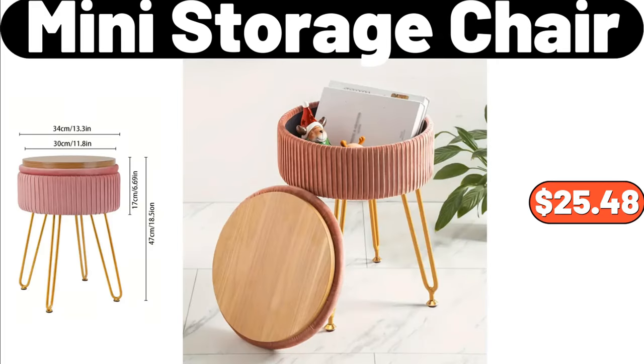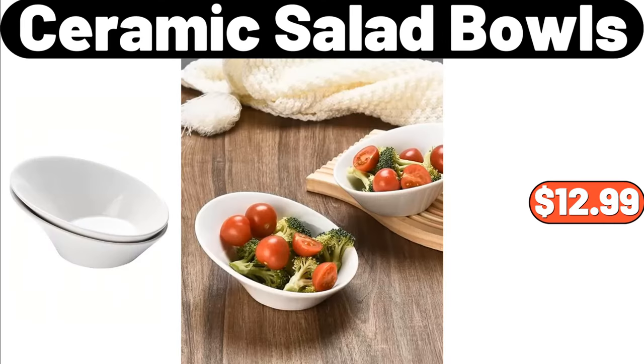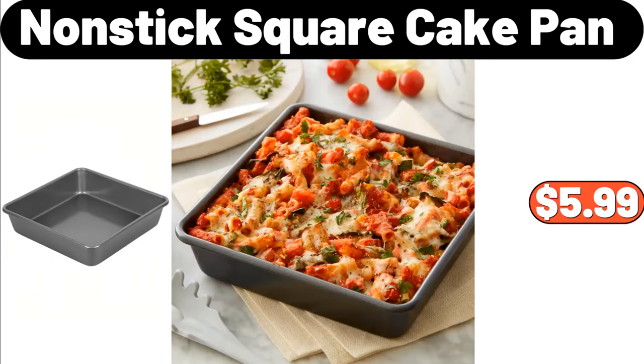Mini Storage Chair, $25.48. 2-Piece Ceramic Salad Bowls, $12.99. Non-Stick Square Cake Pan, $5.99.